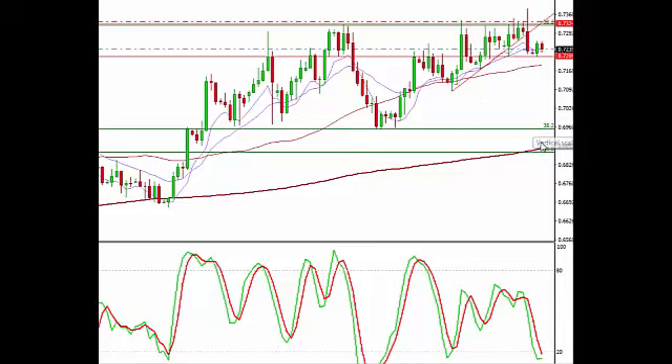To the downside, we have that 38% Fibonacci level that's going to be at 69.60 — you can see that showed very good support back here. This is a very Fibonacci-orientated pair, and then we have that 50% Fibonacci level, which also is right around that 200-period moving average on the daily chart.